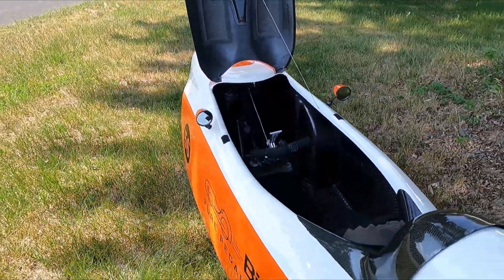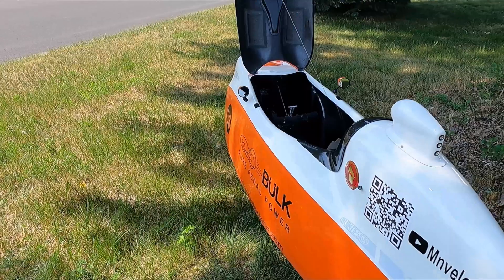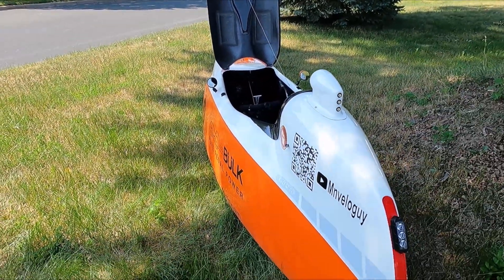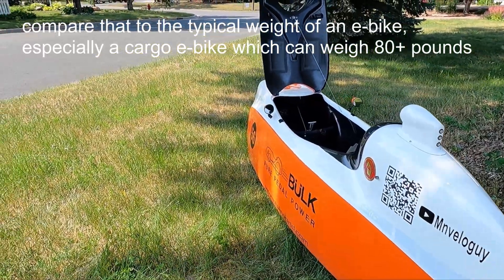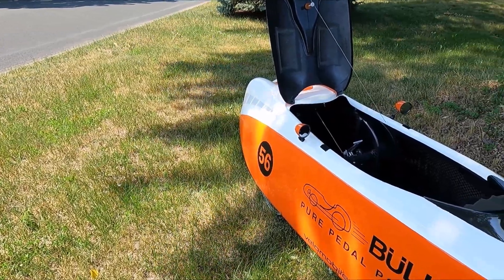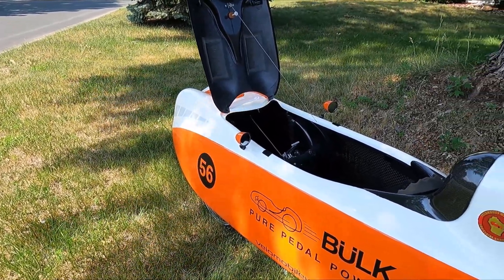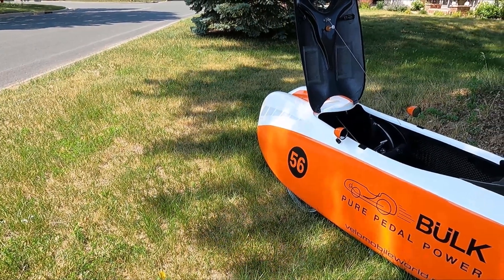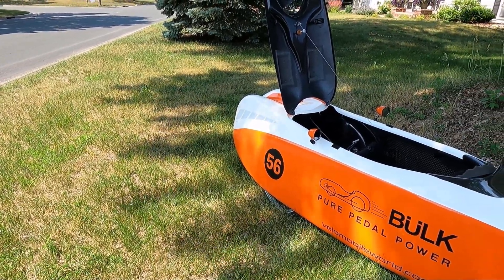In fact, Velomobiles can weigh as little as 48 pounds. This one weighs 54 pounds, but I have another one that's even lighter at about 49 pounds. It has a full suspension system, so it's super comfortable and absorbs road bumps. And it's incredibly efficient.